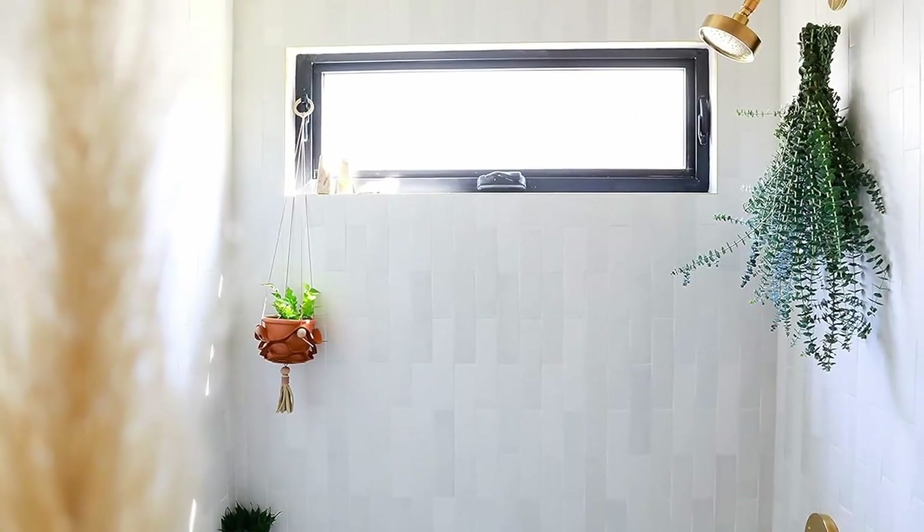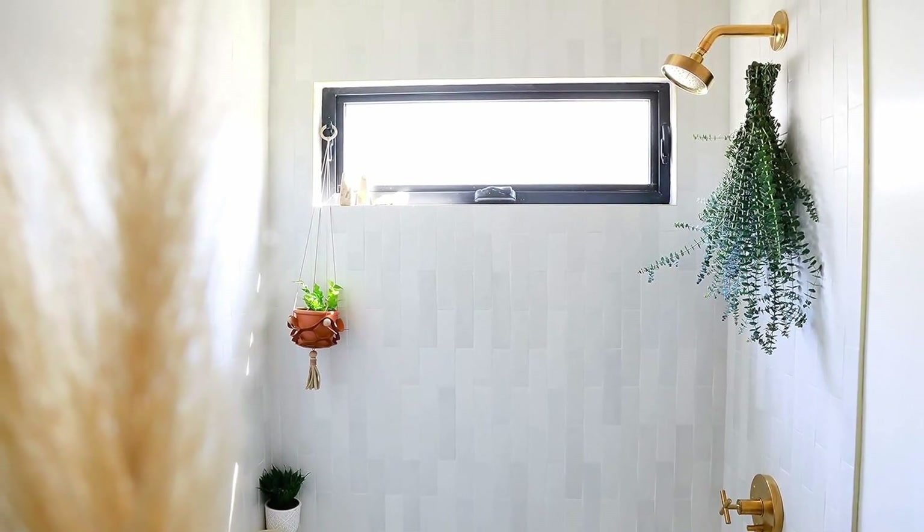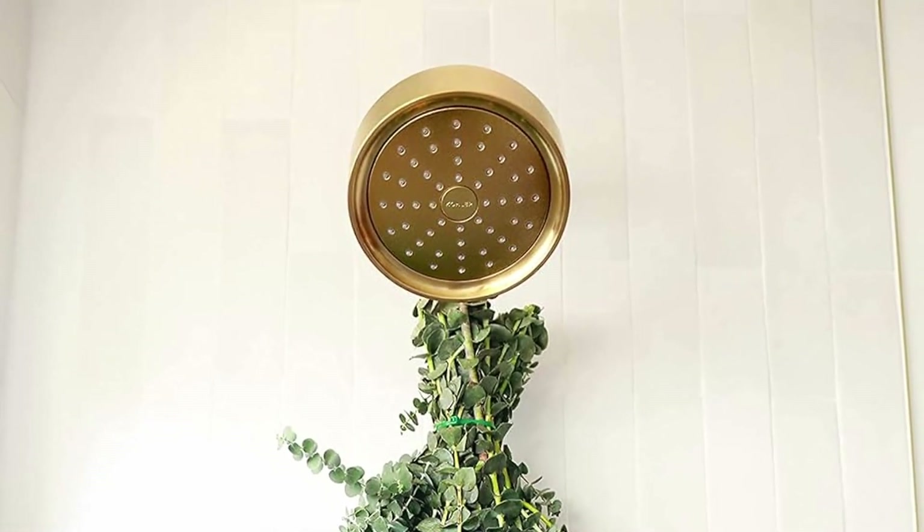A self-care eucalyptus bundle that's gonna have your bathroom smelling like a flower shop the moment you step in. Before taking a bath, turn on the shower for a little while and indulge in some truly botanical aromatherapy.